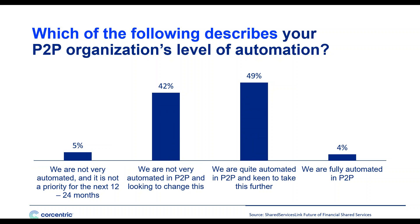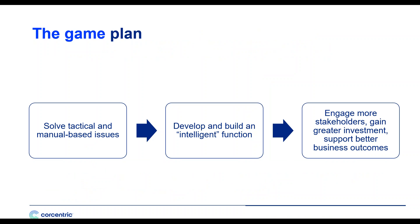Today, most organizations are working with a suboptimal level of automation. The vast majority say they're not very automated and are looking to do something about it. In 2020, organizations are going to prioritize finding ways to become more automated, more flexible, and get tighter integration with their ERP to drive strategic objectives. The game plan: solve your tactical and manual-based issues, then develop an intelligent function not based on manual transaction processing, and engage your stakeholders to grow support and drive expanded capabilities across the organization.